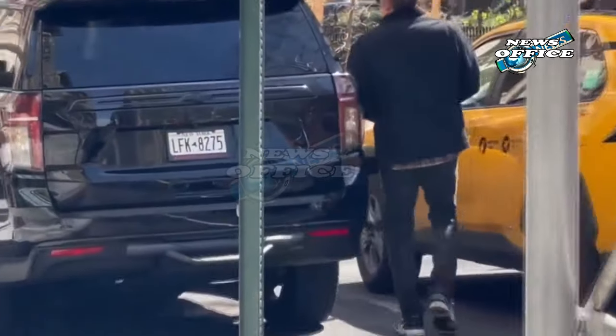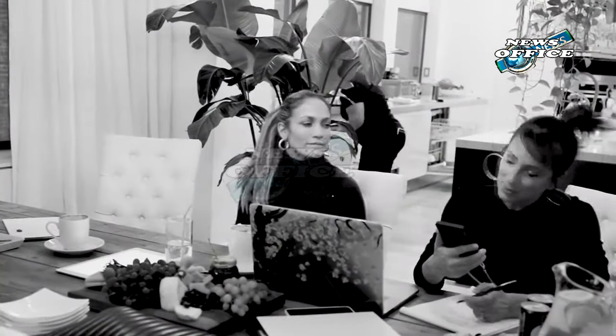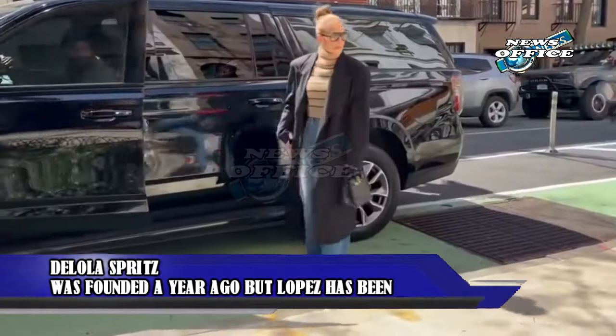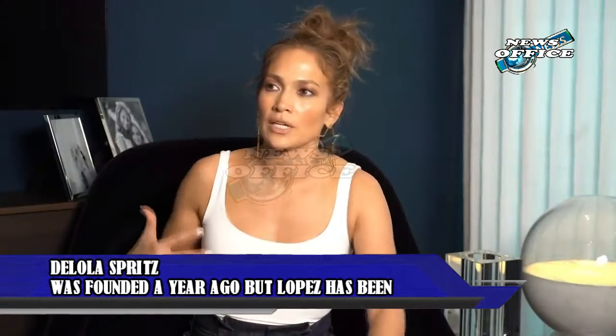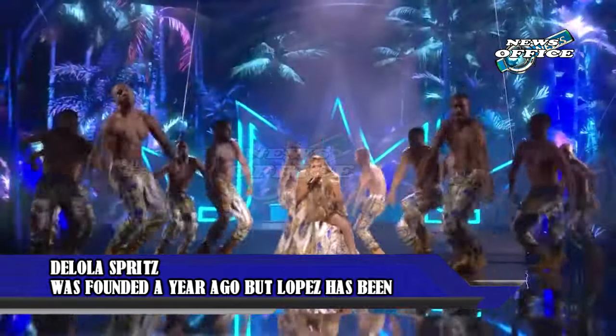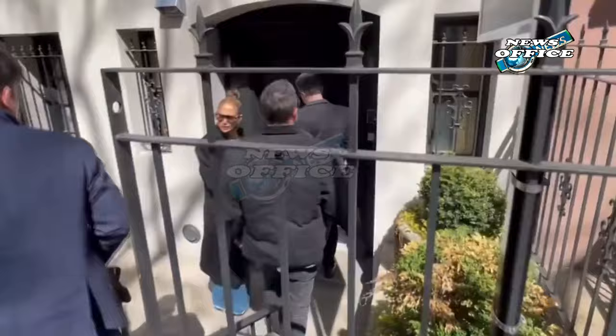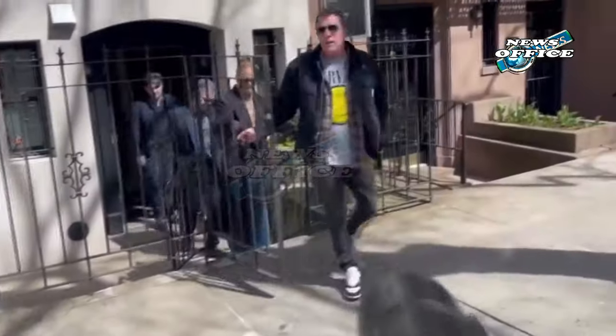Dalola Spritz was founded a year ago, but Lopez has been working on the low-calorie beverage brand with Ken Austin, Jenna Fanyan, and Benny Medina since 2020. She then brought in mixologist Lynette Marrero. "I love entertaining and to relax and unwind with friends, but never found a drink that was right for me," she said of the choice to pursue cocktail making. "I was in search of something that I could enjoy that fit the thoughtful way that I live my life. When I didn't find it, I decided to create Dalola."